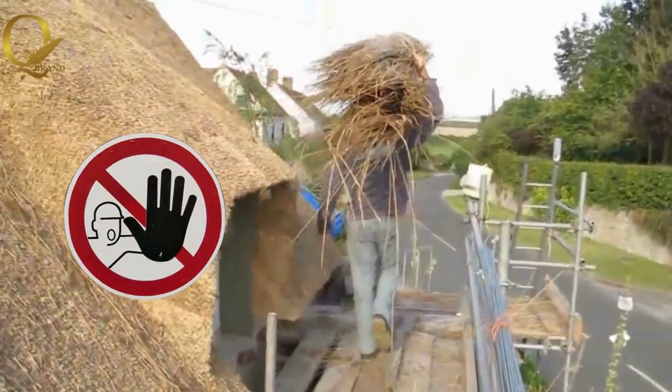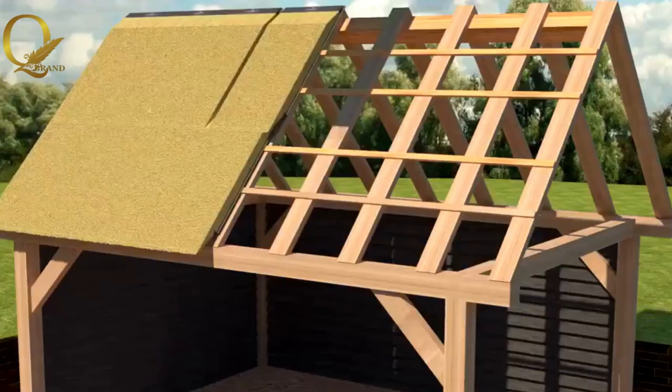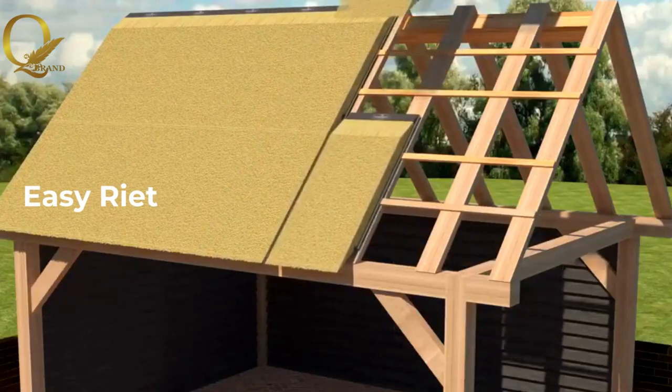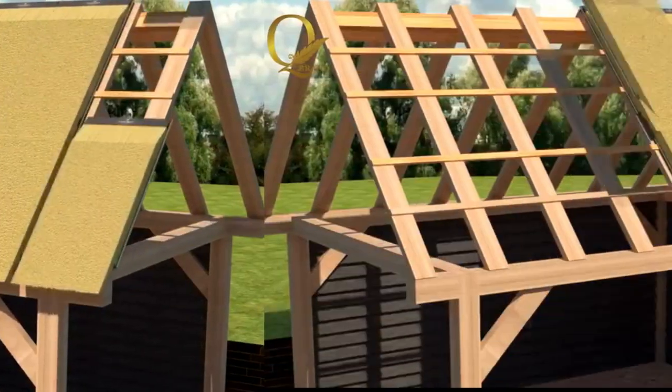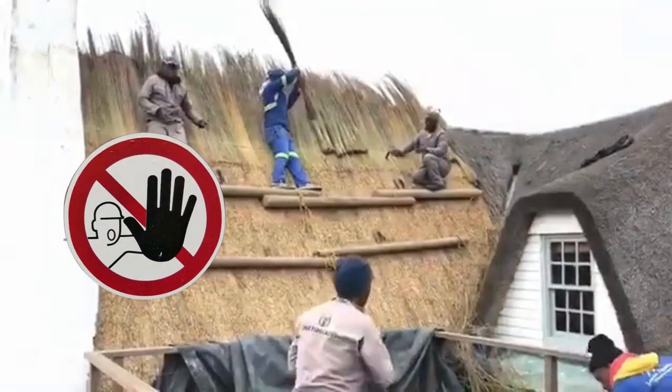Remember the days when roofing projects dragged on for weeks and months, disrupting your life and leaving you weary? Introducing EasyREIT, the roofing material that speeds your thatch roofing with ease and transforms your home, freeing you from the shackles of long construction projects.